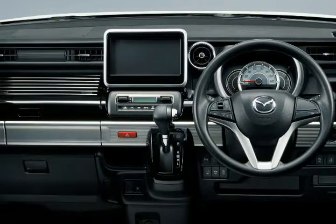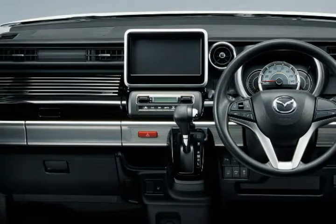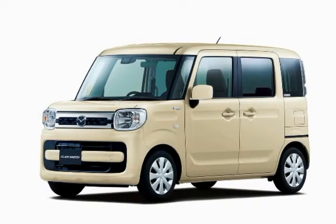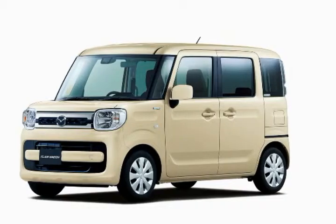Mazda has introduced the new Flair Wagon and Flair Wagon Custom Style in Japan, set to go on sale in February. The models are based on the Suzuki Specia and feature a bolder design which makes them significantly more appealing than their predecessor.